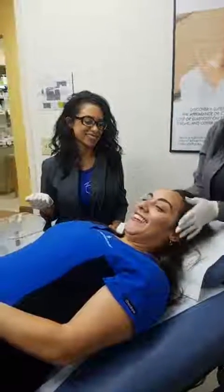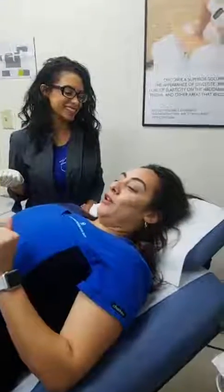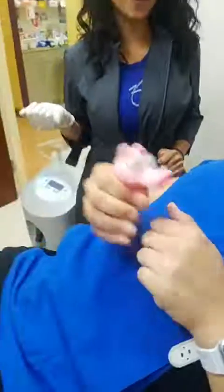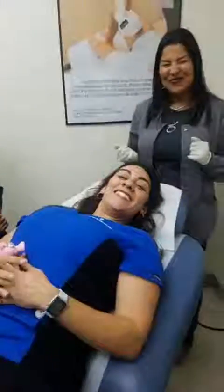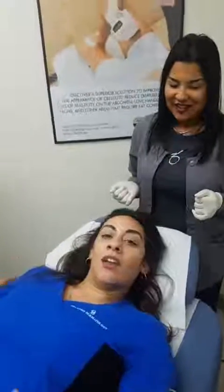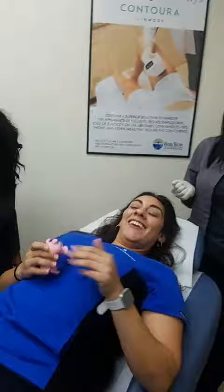I made it, guys! I only squeezed the stress toy maybe once. It was definitely a tolerable treatment. If you feel like you're losing hair or already have hair loss, the girls were great — they took care of me and they'll take care of you too. So come on in. Thank you, Amy. Thank you, ladies.